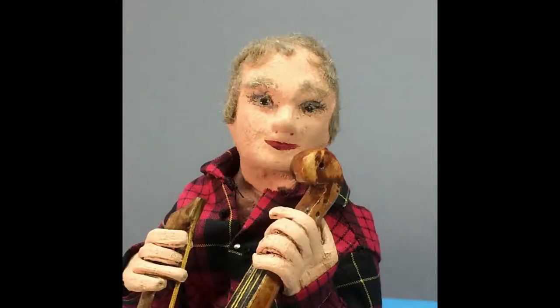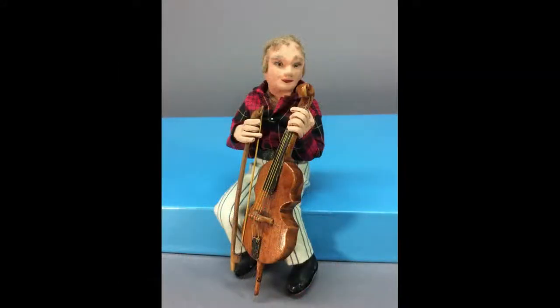The cello player wears striped pants and a plaid shirt. He has a few differences from most other Betty Curtis dolls — he's a slightly smaller scale, standing 7½ inches tall, and his hands are painted, which is unusual. The cello and bow are carved from wood and have strings.